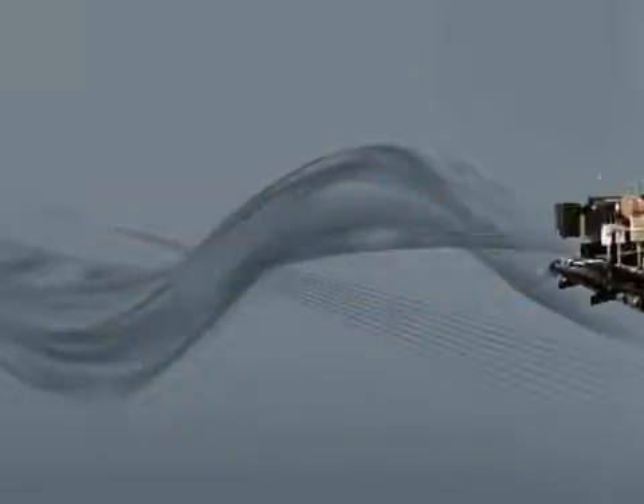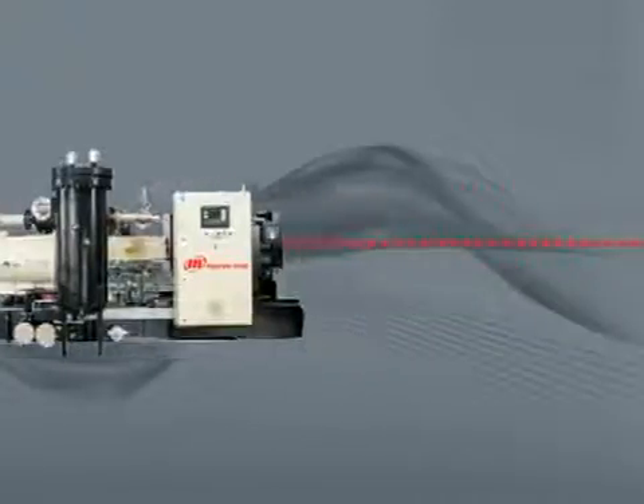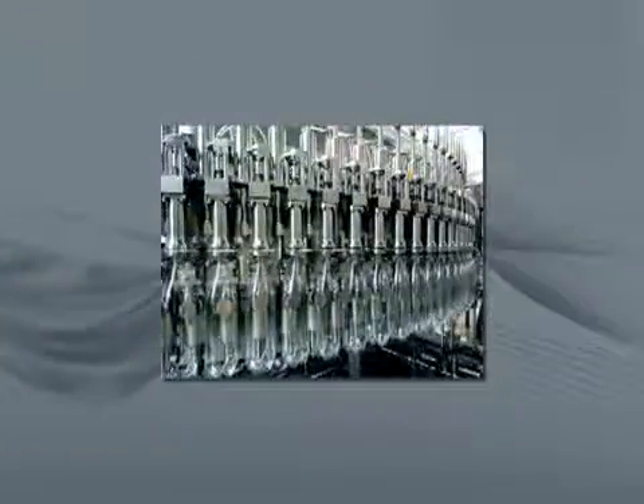In just the last few years, Ingersoll Rand introduced a first-ever, from atmosphere to 40 bar, or 600 PSI, high-pressure CENTAC compressor designed for the bottle-blowing industry.